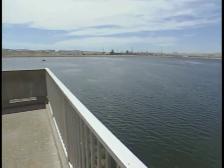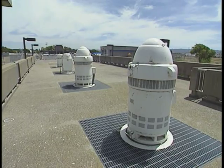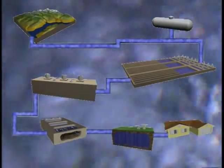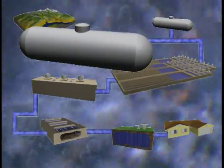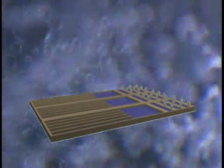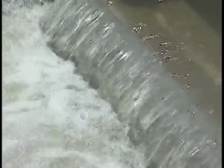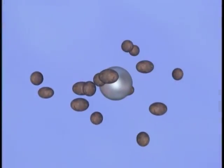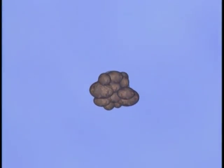Water from the Contra Costa Canal is piped into the water treatment plant. When it first enters the treatment plant, chemicals called coagulants are added. One chemical called alum works like a magnet, attracting the dirt particles and they clump together. See, it looks like gunk floating in the water. You wouldn't want to drink it yet, that's for sure.